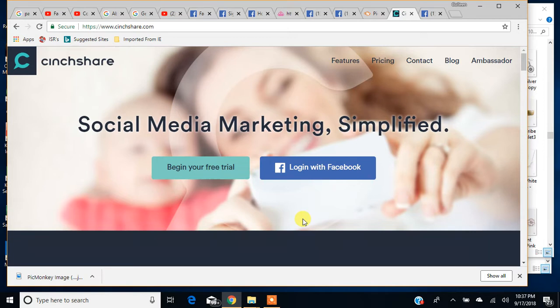CinchShare is a paid program. I believe it's $10 a month. You can get a free trial — if you go to cinchshare.com right here and click on 'Begin Your Free Trial.'